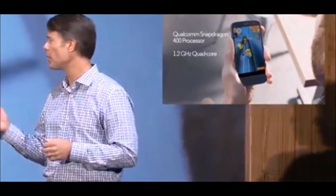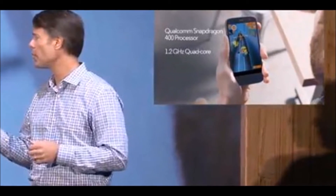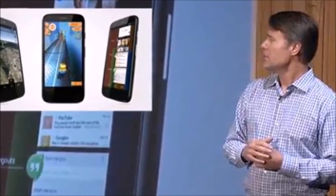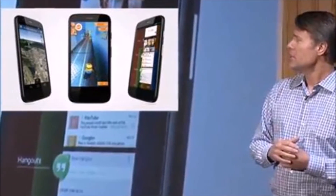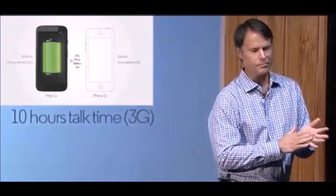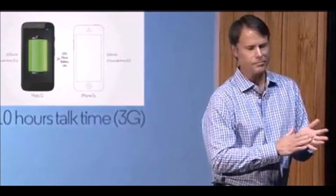So far, it's pretty unexciting if you're in the market for a really high-end smartphone like a Galaxy S4 or HTC One, but the Moto G starts at $179 for the 8GB version and goes up to $199 for the 16GB version. When compared to its rivals at that price, it's in another league.